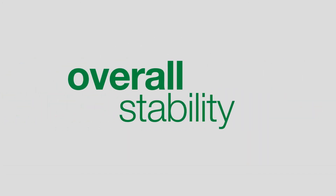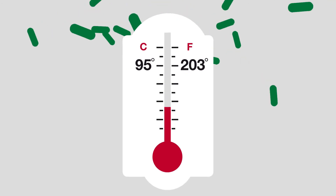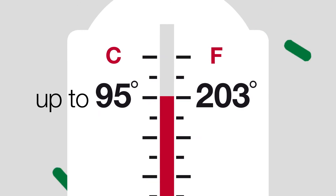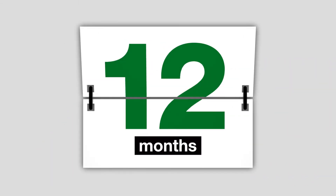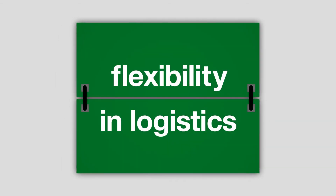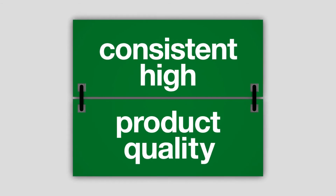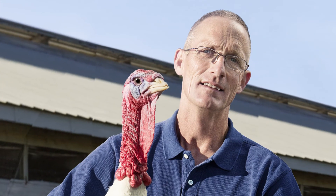With its overall stability, Natufoss E is setting the benchmark during pelleting processes up to 95 degrees centigrade or 203 degrees Fahrenheit, and in pre-mixes, base mixes, and in-feed mixes. Even after being stored for its 18-month shelf life, our Natufoss E offers unrivaled performance, providing you with flexibility in logistics and consistent high product quality, also ensured by our stringent end product monitoring.